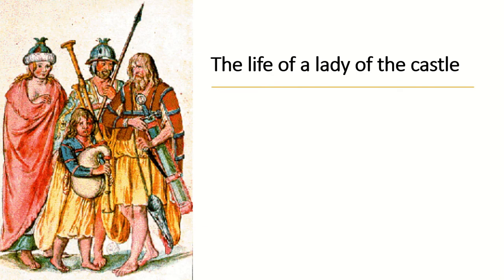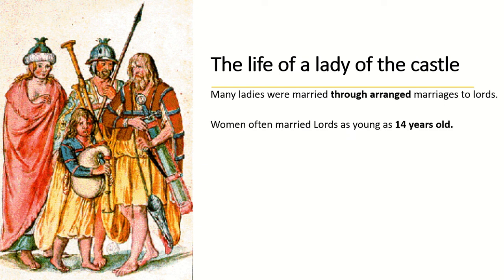The lord was married to a lady or queen, and the life of a lady in a castle was different to that of a lord. Many ladies were married through arranged marriages — where parents arrange for you to marry a lord — often at a very young age. Women often married lords as young as 14, and the lord might be 30, so there could be a big age gap.